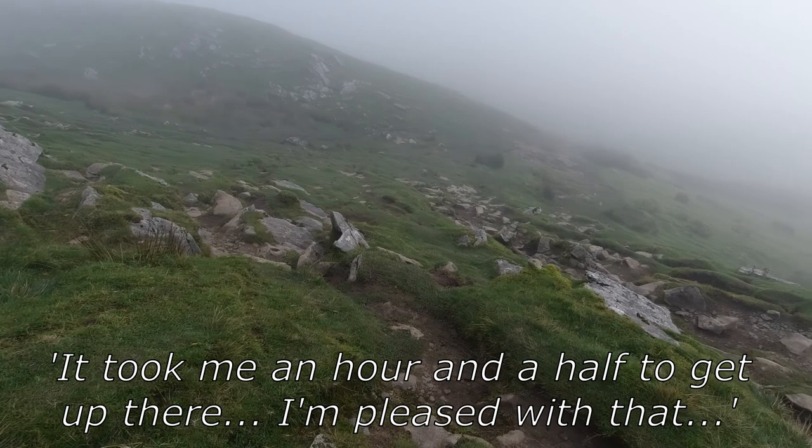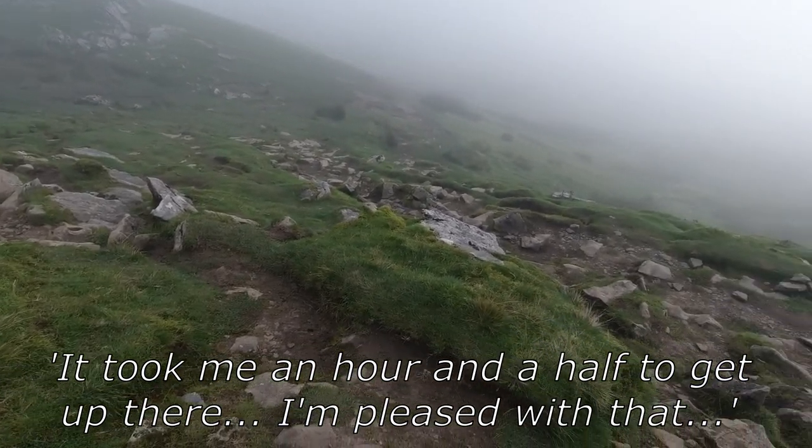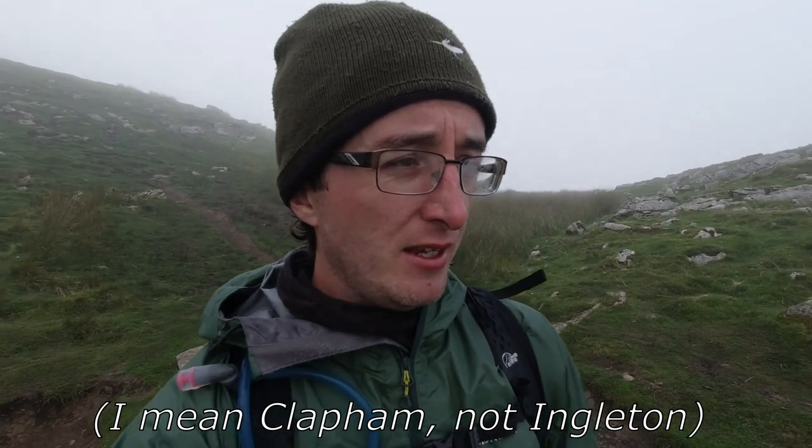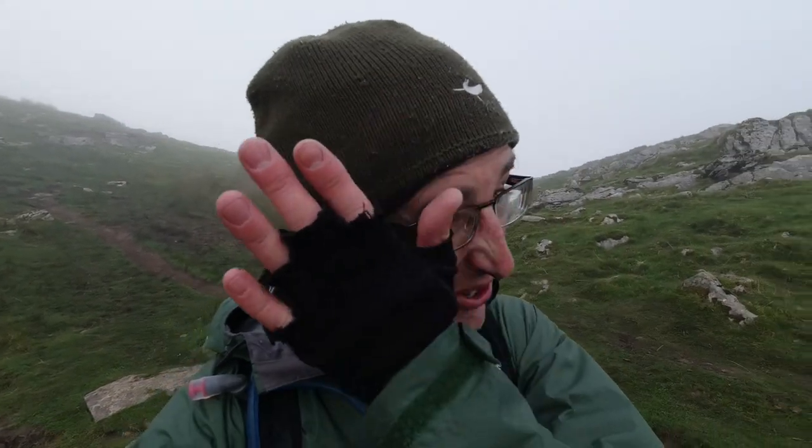It took me an hour and a half to get up there and I'm pleased with that. I had 10 minutes at the summit to eat and drink. I'm going to backtrack now briefly to go down and around towards Clapham on the Bales Highway. The glasses, as you can see, are quite condensed so I can barely see. My microphone's getting quite bad — I'll put that away. Hopefully the audio is okay from here on, but looking forward to escaping the wind for a bit.